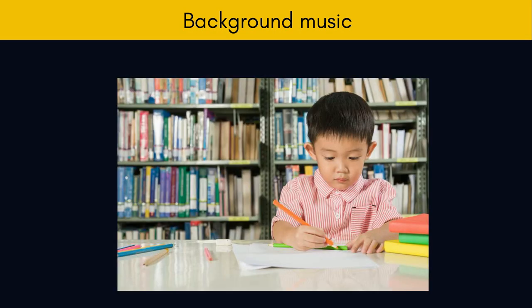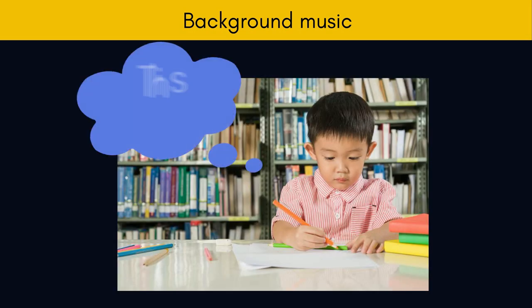Background music. Background music can be used during games or other language activities, but it is best not to use it during activities that are cognitively demanding. Research seems to indicate that under some conditions background music can improve performance, but in other situations it makes it worse.